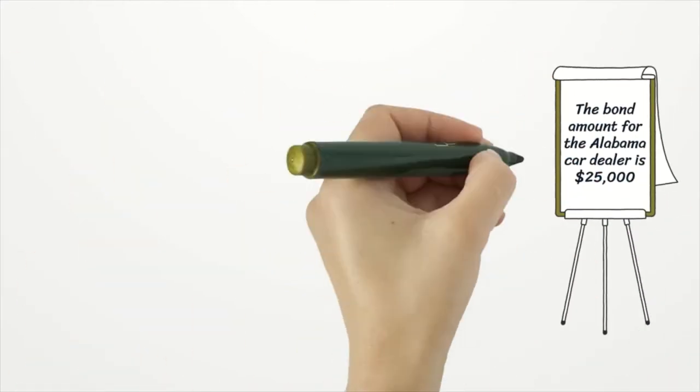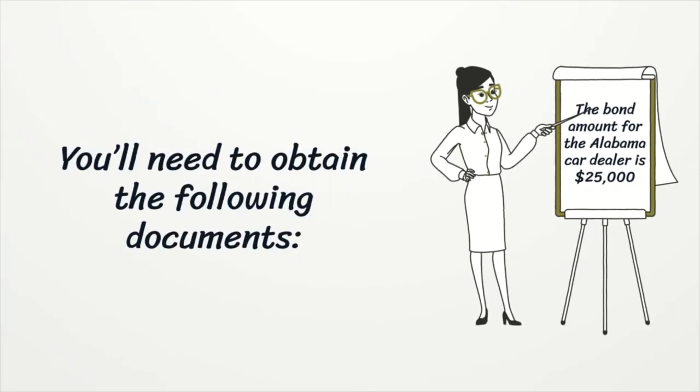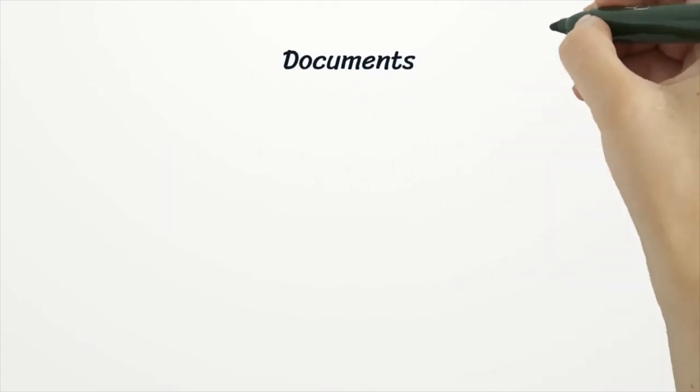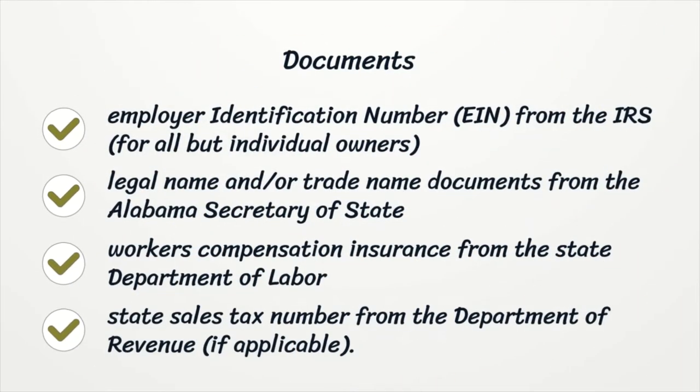You'll need to obtain the following documents: Employer identification number (EIN) from the IRS, for all but individual owners. Legal name and/or trade name documents from the Alabama Secretary of State. Workers' compensation insurance from the State Department of Labor. State sales tax number from the Department of Revenue.